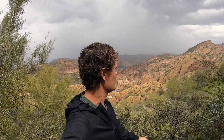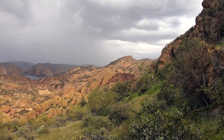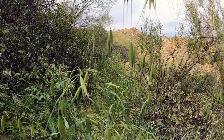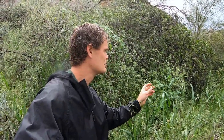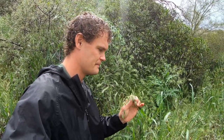Thought that rain was heading right for me, but it kind of moved off in that direction, and I actually got a little bit of sun peeking through. I think I got some wild oats right here. They're not quite ready. I've never actually harvested this stuff because I never find very much of it.